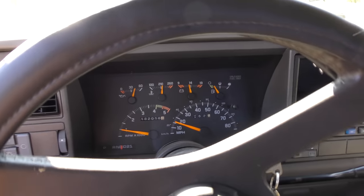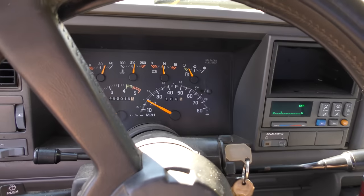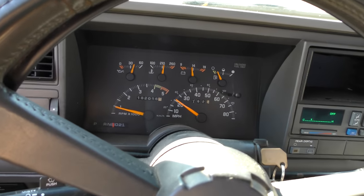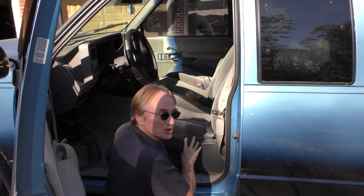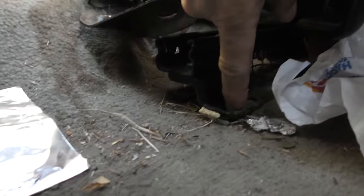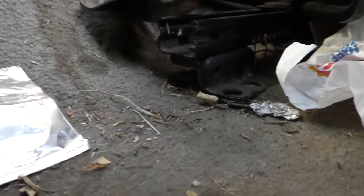Strangely enough, when we started off the check engine light was on, but after driving a little hard, look — it's off, it's not on anymore, and it's not running bad. The seat rocks a little, but when you go under the seat, all it needs is one bolt and it won't rock anymore. Not that big of a deal.